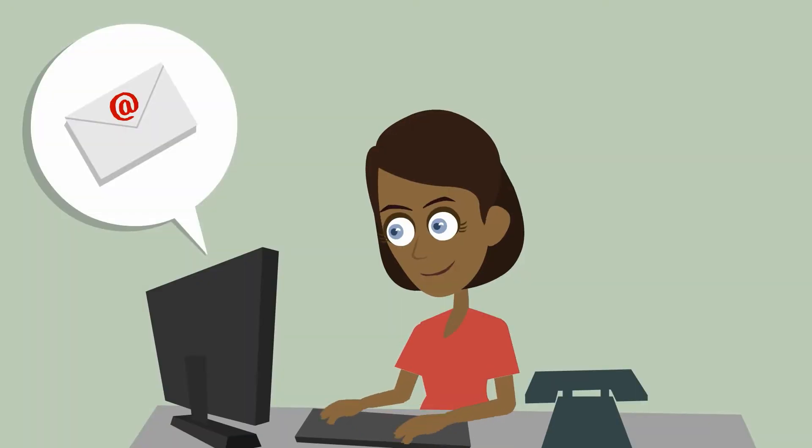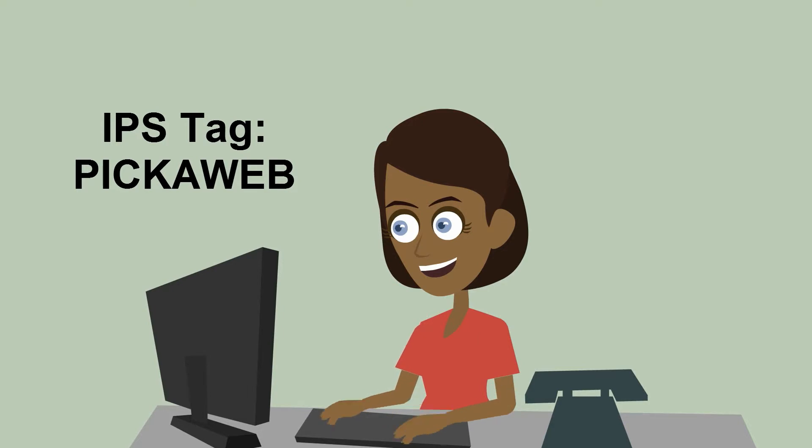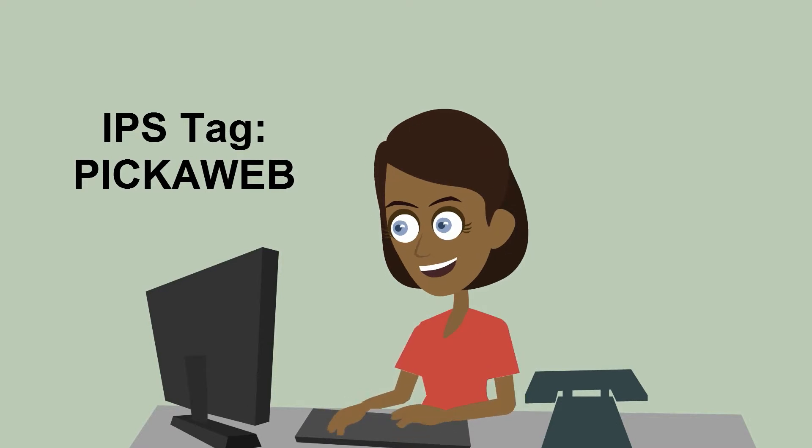We'll immediately send you an email confirming the transfer request with full instructions. All you need to do then is to contact your current domain registrar and ask them to update the IPS tag to ours, which is Pikaweb, all in capital letters.